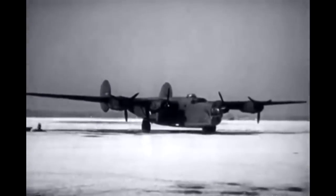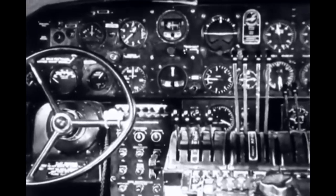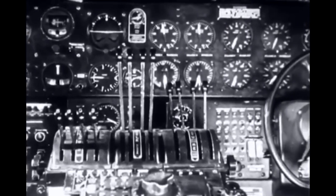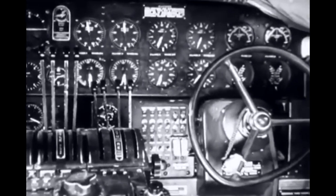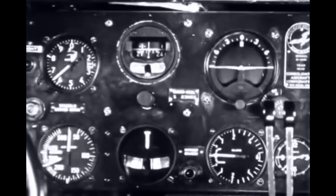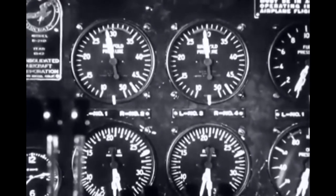Long-range, multi-motored aircraft have the maximum number of instruments, because they have the greatest number of operating parts, have the most personnel, and go farther and stay up longer. Their panels include all the navigation instruments required for long-range hops, plus a complete set of engine instruments.